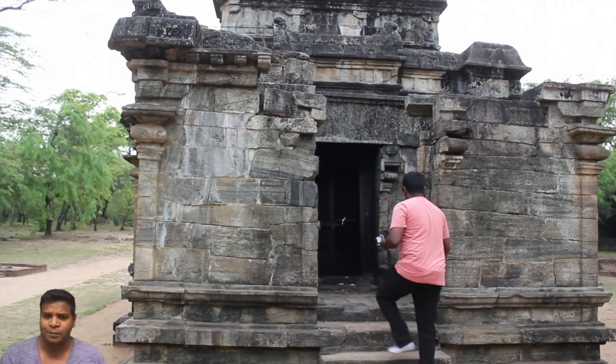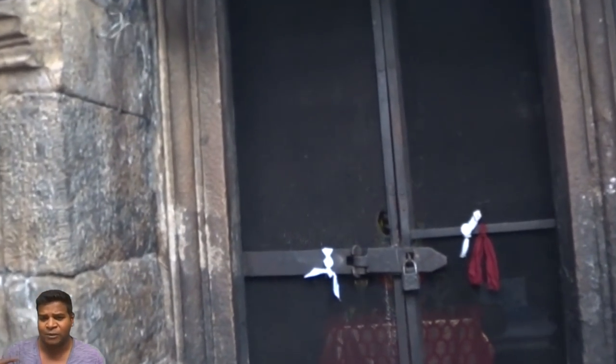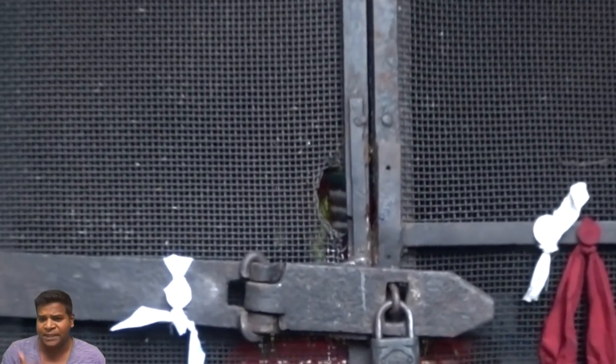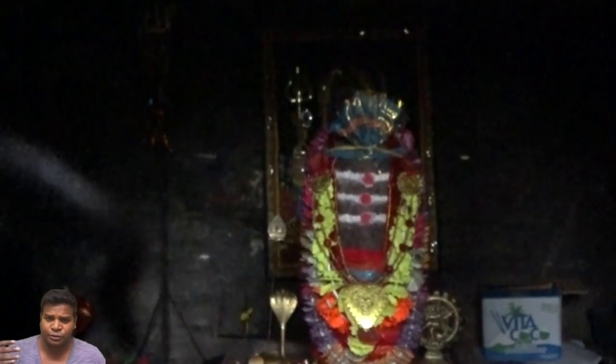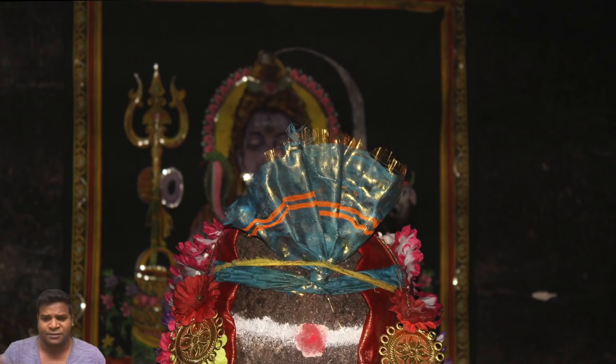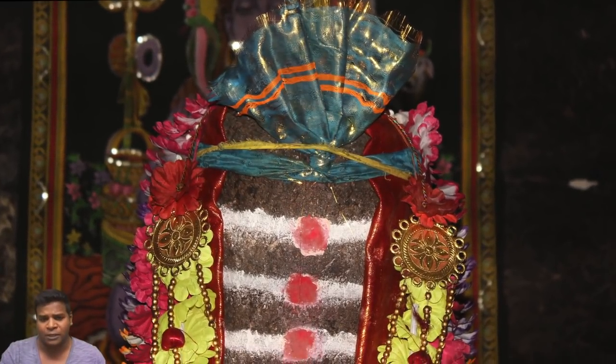Let's go inside the temple and see what is in the main chamber. It has been locked, but if we peep through this hole, we can see the long cylindrical lingam on a flat, grooved base. This is typically what you will find in all Chola temples.